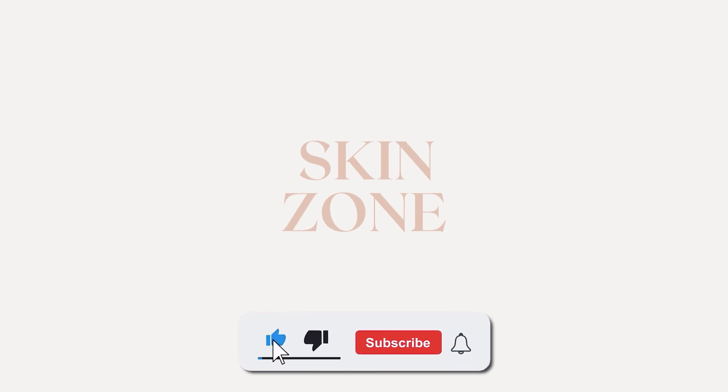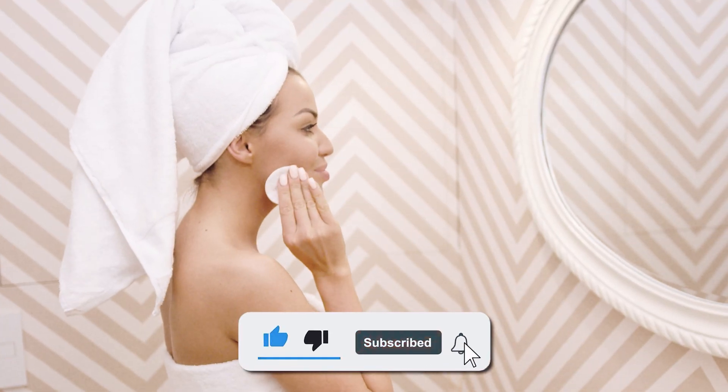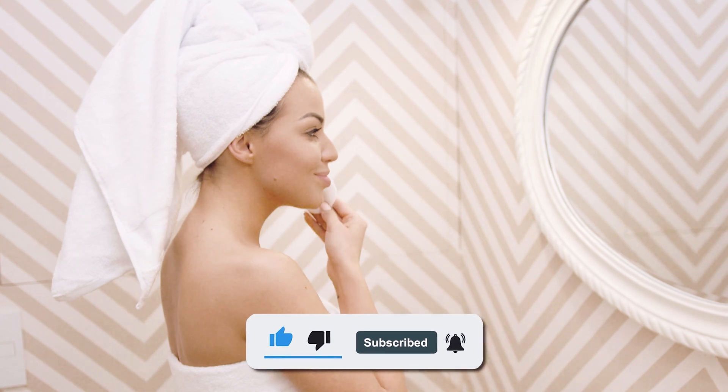From physical to chemical sunscreen to the best SPF for your skin type, we've got you covered. If you're new here, we post skin education and skincare reviews on this channel, so make sure you subscribe and hit the notification bell to avoid missing any videos.